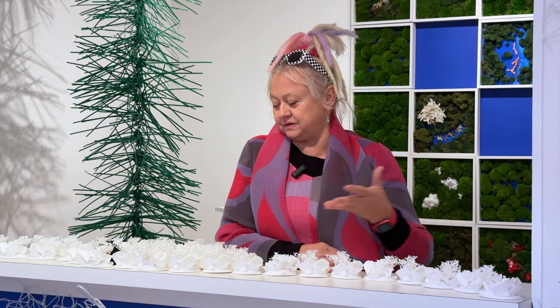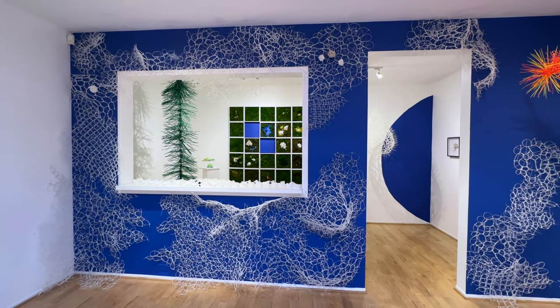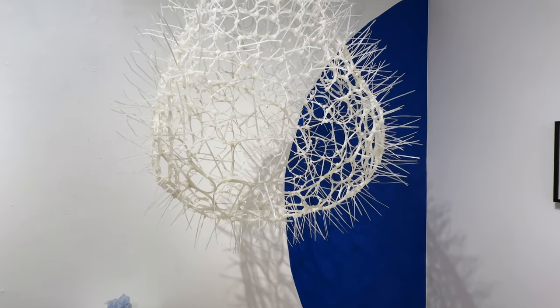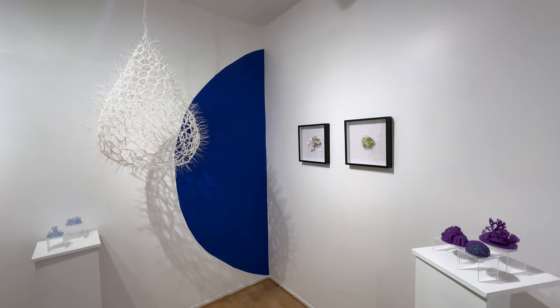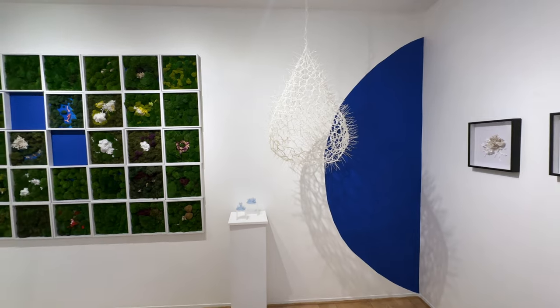My name is Snezana Saraswati Petrovic. I'm an installation artist that does other things like AR, video, and the fabrications of these miniature corals. We started with the interest in inside versus outside — is the drop of the ocean the same as the ocean? — looking at the interior versus exterior, public versus personal spaces.